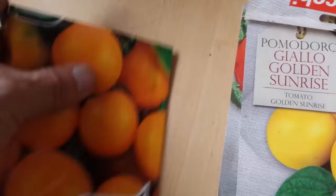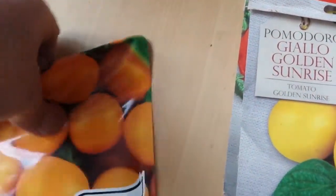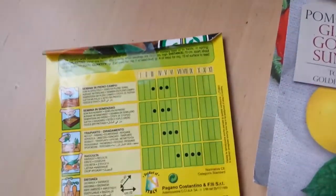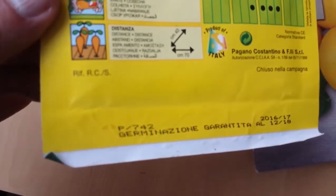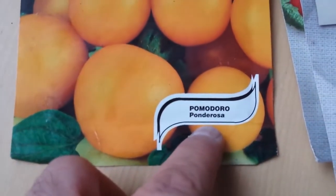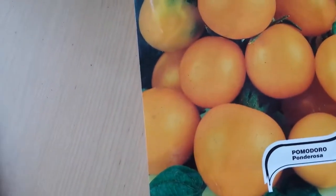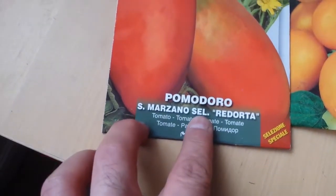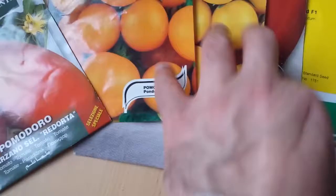Another variety of tomato which I bought again in Italy - I cannot see the name, hold on. The variety's name is Granatita. And Ponderosa - it's a kind of orangish-yellow tomato. And the last one is a Giant San Marzano - it's a big San Marzano, like the other one, but this one is a bigger variety.